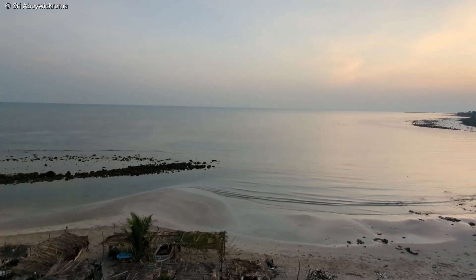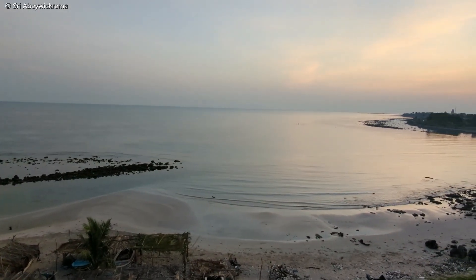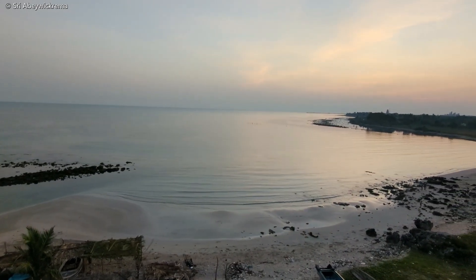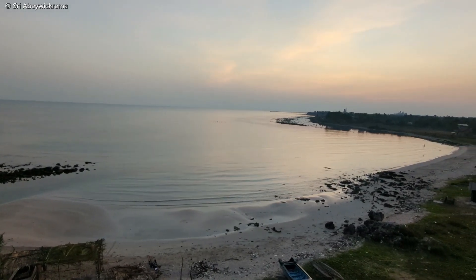The whole fishing village is waking up. Naturally, you would find lots of crows and eagles in and around fishing villages, trying to get some of the share brought in by the fishermen.